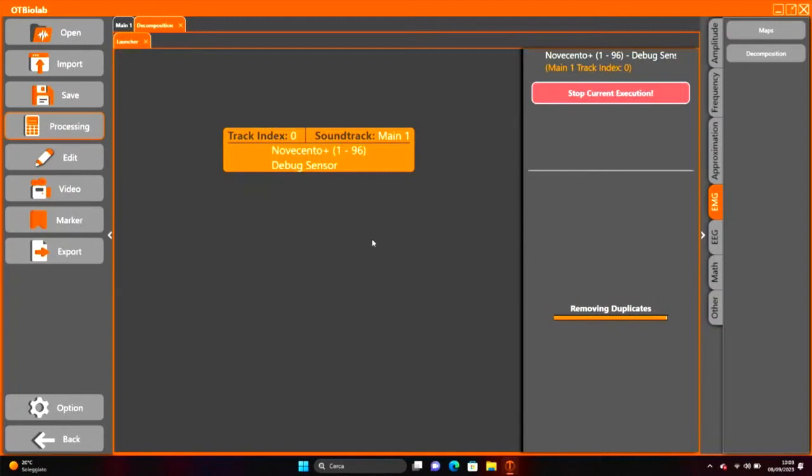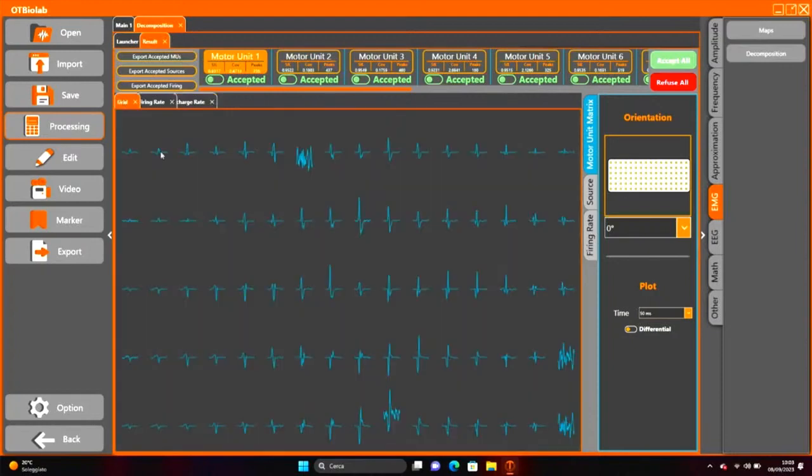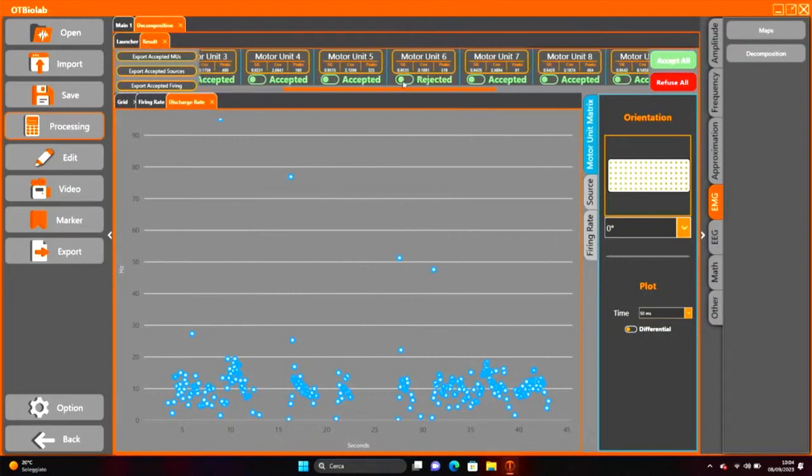Once the algorithm concludes, the new visualization splits the results into different tabs. Users of the previous software will find this familiar: extracted motor units, the firing rate source with instances highlighted in red points, and the discharge rate of each motor unit. In the upper section is the list of motor units that can be accepted or refused, with shortcuts to accept or refuse all, and buttons to export data — including motor units, firing rate, and sources — from the result tab to the main tab.